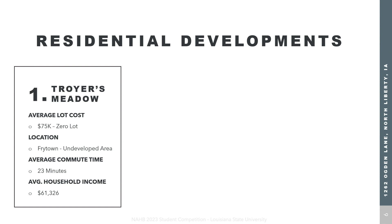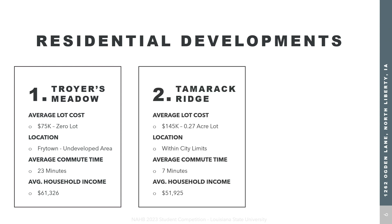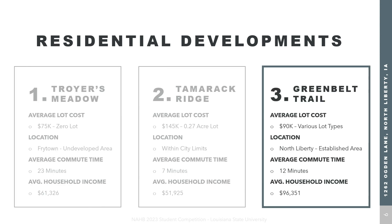Now on to residential development areas. Chora Meadows has a low lot cost but is in an undeveloped area with a daily commute time of 23 minutes. Tamarack Ridge is within city limits and has an average commute time of only 7 minutes, but the average lot cost is more than double what homeowners make. That is why we decided on Greenbelt Trail — located in North Liberty, an already established area, with an average commute time of 12 minutes, which is under the county's average.